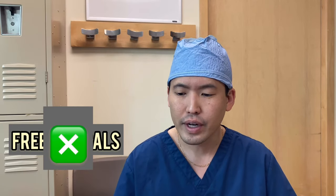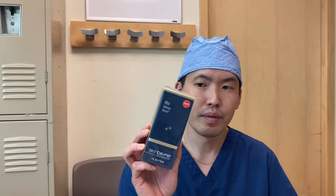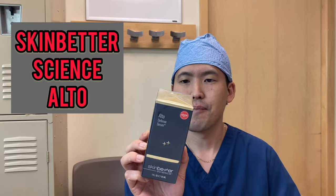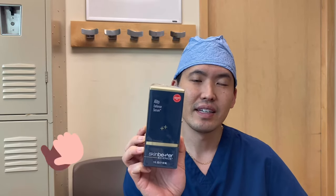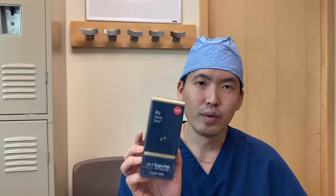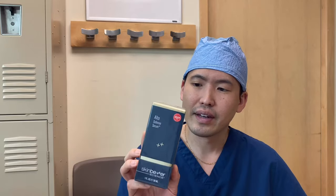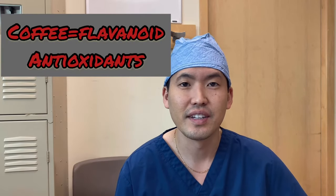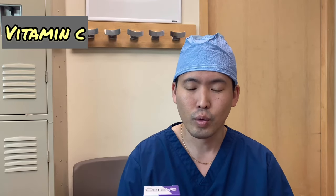A really great serum that we sell in our office — you might recognize the brand by now — is Skin Better Science. This serum has 19 antioxidants. It also has coffee in it. Coffee is a great antioxidant; it has flavonoids, and those can also fight free radicals. So this is a very nice serum. I alternate between these depending on the day, but vitamin C is a great start to the world of serums.